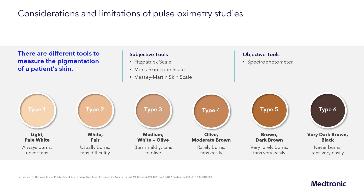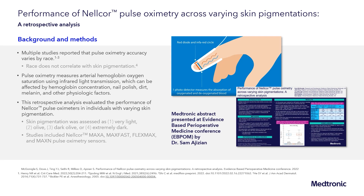One major limitation of these studies is patient classification by self-reported race rather than measured skin pigmentation. There are subjective tools such as the Fitzpatrick scale, displayed here, which classifies patients from type one — light or pale white — to type six — very dark brown or black. There are also objective tools such as spectrophotometers that can more accurately measure skin pigmentation. Moving forward, studies should utilize these scales to more accurately classify patients based on skin pigmentation rather than race, which can have a wide range of skin pigmentation within a given group.